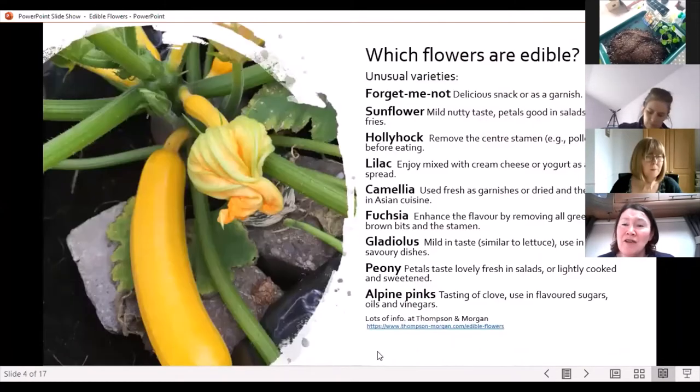More unusual varieties include forget-me-nots, sunflowers, hollyhock, lilac, camellias, fuchsias, gladioli, peony, and alpine pinks. A huge variety of different flowers which can grow in many different conditions and should be very tasty.